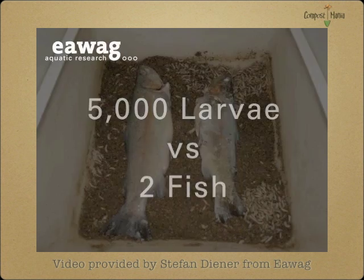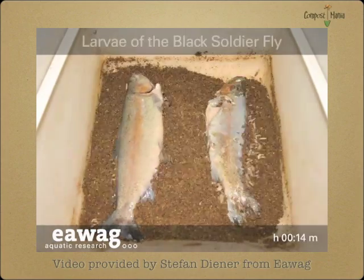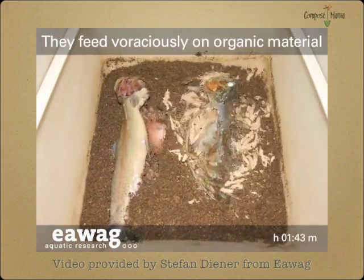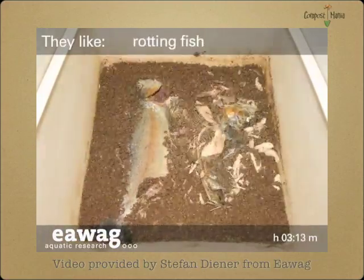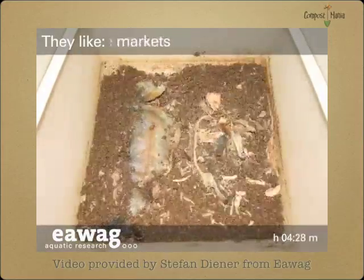Thanks to Stefan Diener at the Swiss Federal Institute for Environmental Science and Technology, we get a time-lapse glimpse of what thousands of grubs can do with two fish in just a day. Normally it would take weeks for these two fish to decompose, but given enough grubs, it becomes a matter of hours. Notice the timer on the bottom — we're only three hours into the decomposition process.